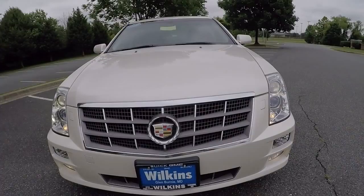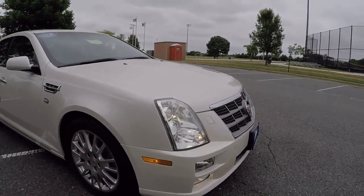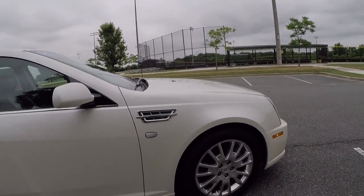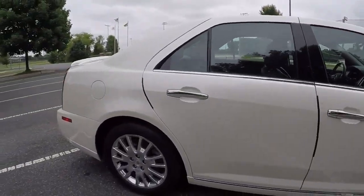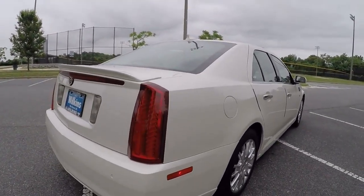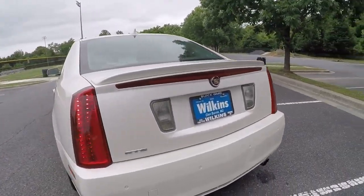The 2011 Cadillac STS sports sedan — it's very fun to drive and very comfortable too. Down to its 18-inch chrome wheels and the 3.6-liter direct-injected V6 engine, which is great for gas mileage and performance. It's also paired with a six-speed shiftable automatic transmission, and its rear-wheel drive and dual-tipped exhaust make it even more sport sedan-like. It has LED lights all the way around front and back, and also received a five-star overall crash test rating.